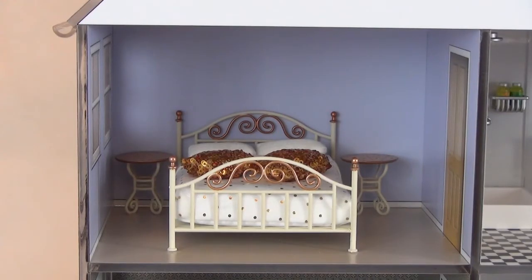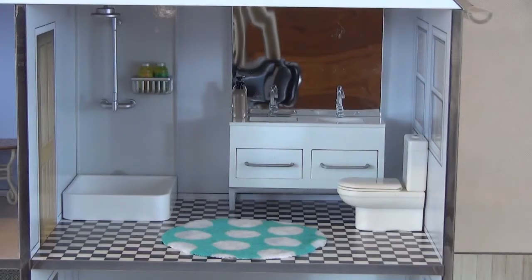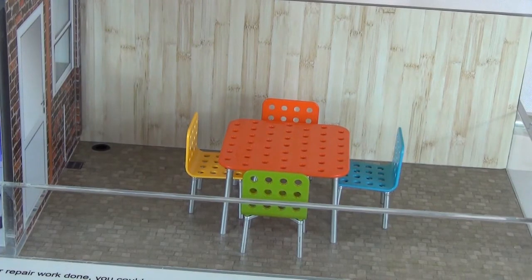Looking upstairs, we also have the bedroom with a standard bedroom layout, as you might expect in many homes. Next door to that, we have the bathroom. If we go outside, the residents have paved over their garden so they can have a patio seating area outside.